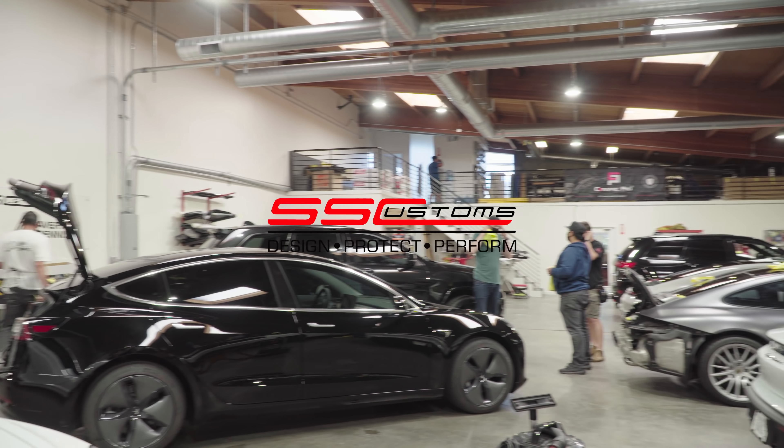We got this Jeep Cherokee — it got a chrome delete, tinted headlights, tinted taillights, and it has custom Curva wheels. Going on with this one we got Sharif and Caleb wiping it down, prepping to let it go for the day.